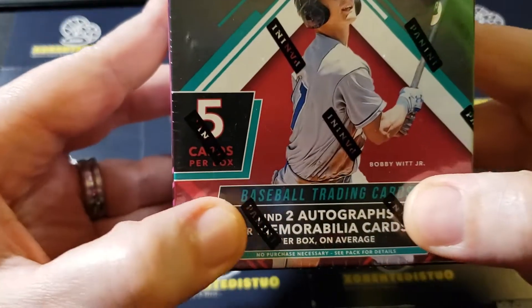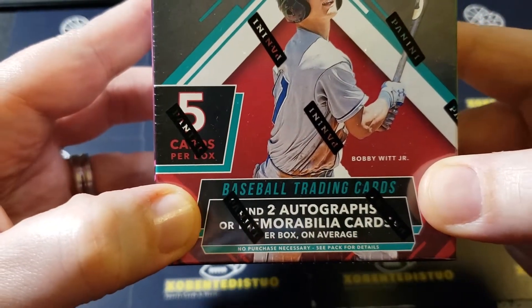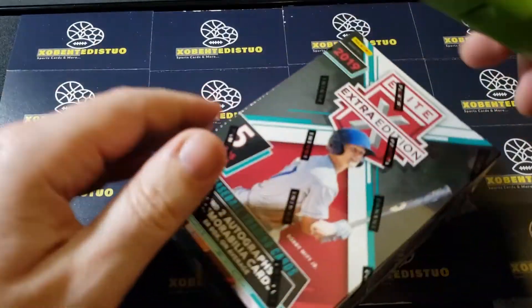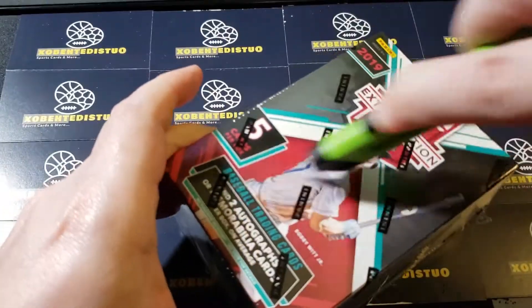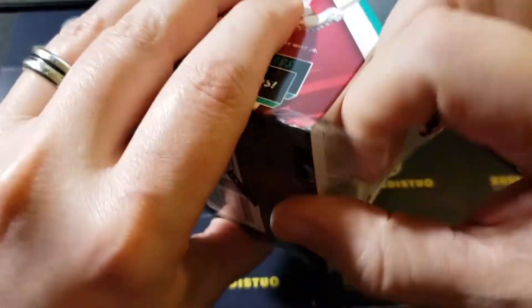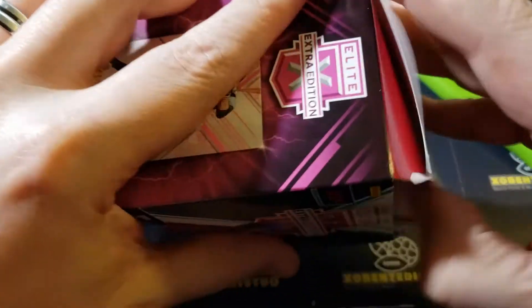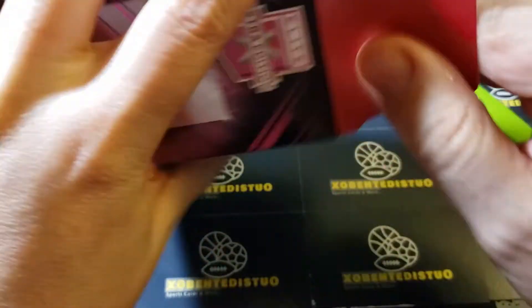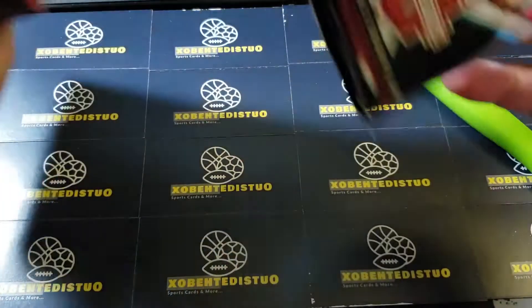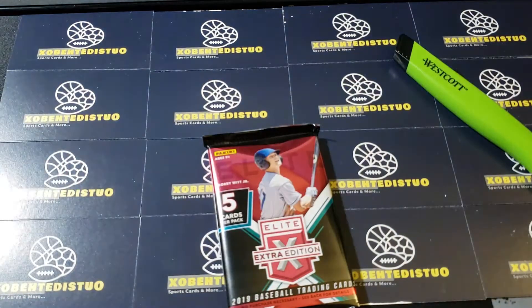There are two autographs or memorabilia cards per box on average, so either two memorabilia or two autos — obviously we would like to get two autos. There's going to be one pack, five cards in the pack.